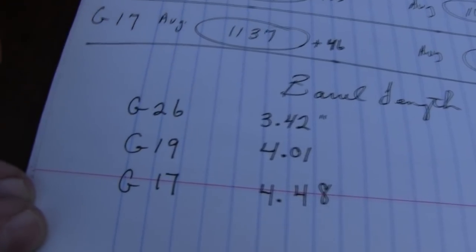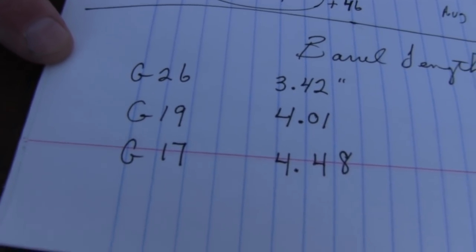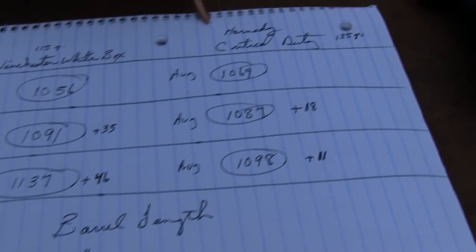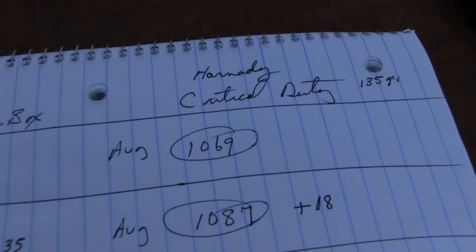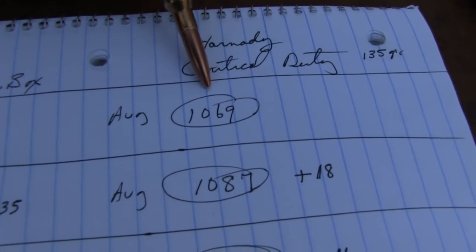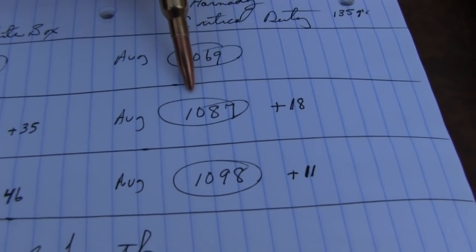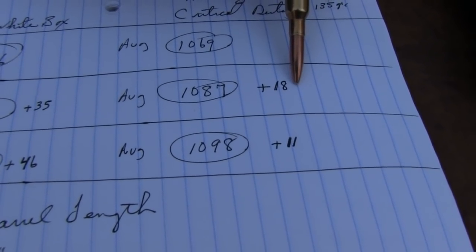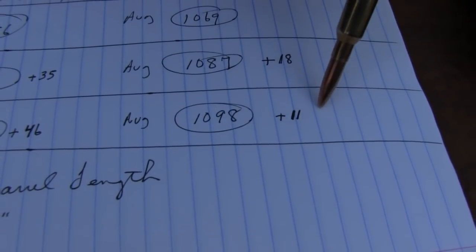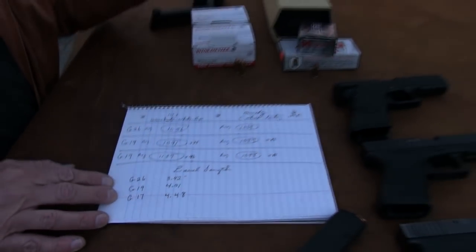Then I did the Critical Duty, because that's what people would be more likely to be carrying — something like that. I got an average of 1069 feet per second in the Glock 26, 15 rounds. Then with the 19, 1087 — so 18 feet per second extra with the Glock 19. And then jumping up to the 17, you get 1098, another 11 feet per second. The difference is not as dramatic with the carry ammo, for whatever reasons.